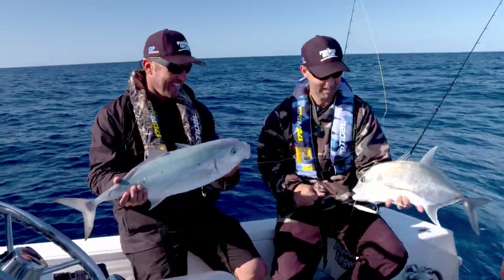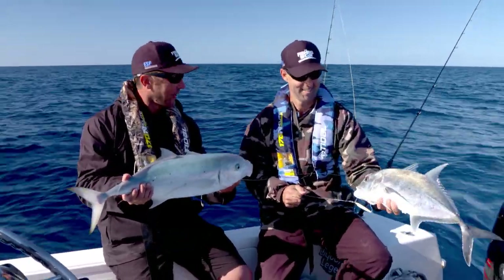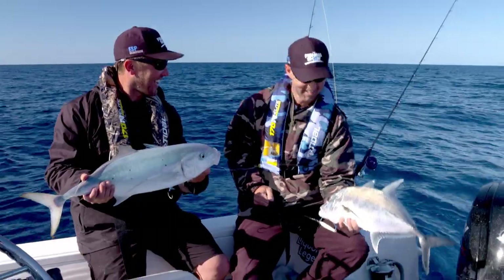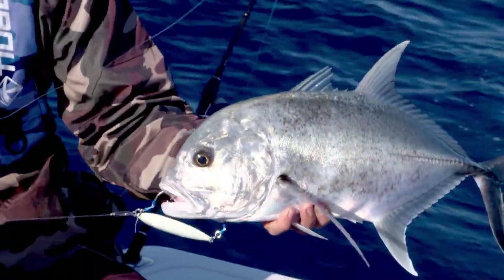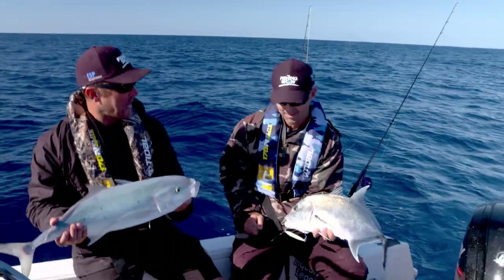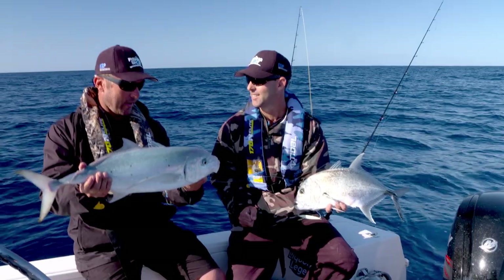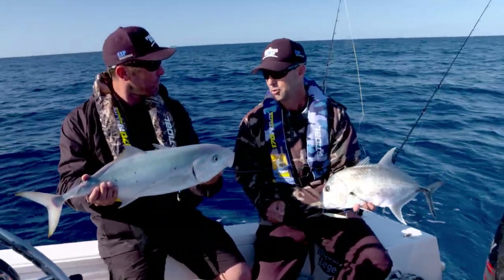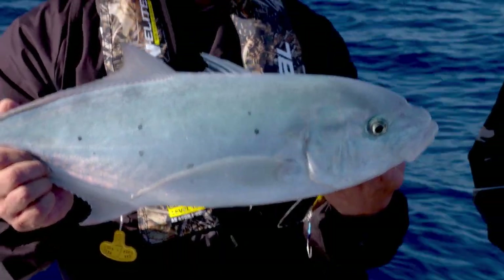It looked like trevally heaven down there and so good there's different species on them. There's quite a few down there. Didn't take long to connect, did it? Little GT, which funnily enough is actually on our list of species to catch. I reckon we can go bigger than this. But it's a start. We've got one species. And this one here I might keep for a bit more trout bait, bit more strip bait. Do fine mate, because you know what? I don't reckon it's going back in a hurry anyway.